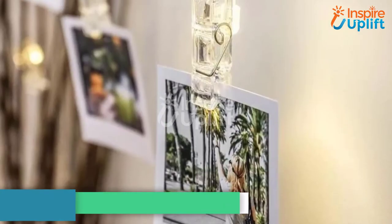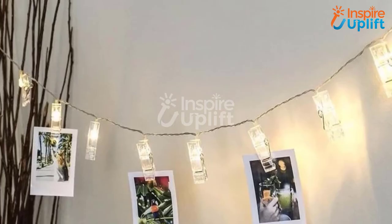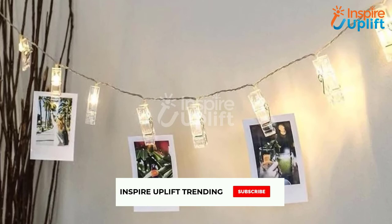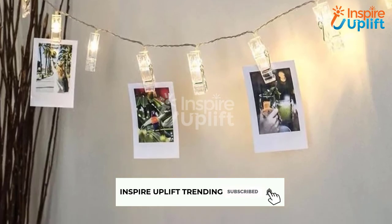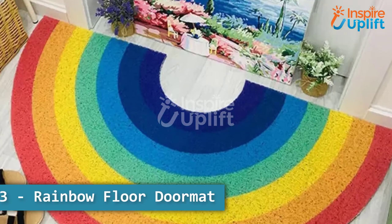At number 4 we have photo string lights. The string lights are exceptionally amazing and allow a person to hang all their memories along the wall conveniently. The string comes with 10 clips to hold 10 unforgettable pictures.